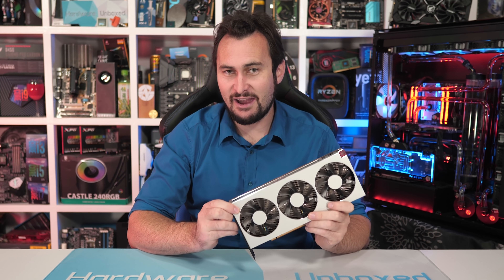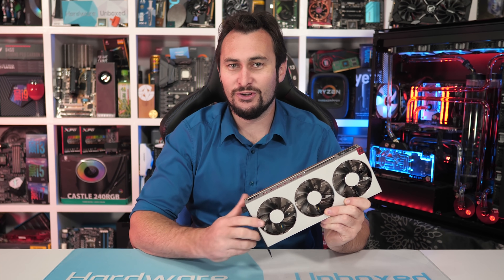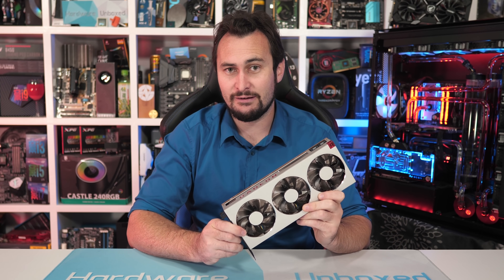Anyway, because so many of you have requested an update, I thought why not give the people what they want. So today we have a 38 game benchmark covering the 1440p and 4K resolutions.